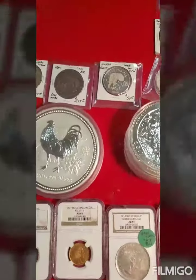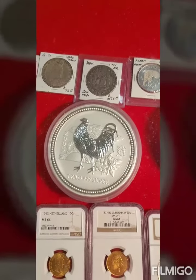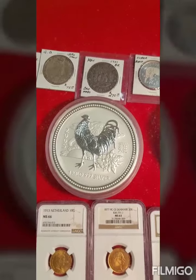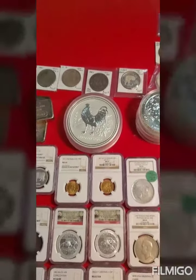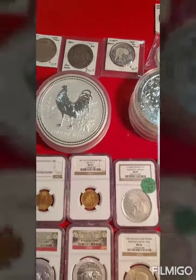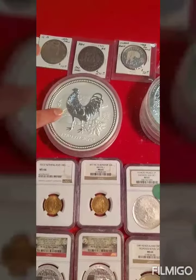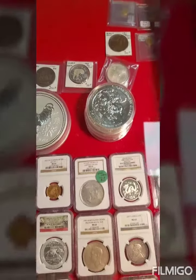Holy cow, guys — check it out. One kilo, 999 silver, Year of the Rooster. That thing is huge — look at it compared to this Netherlands coin here. It's amazing.